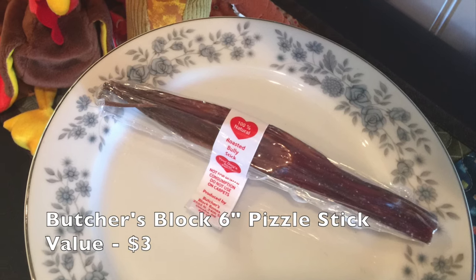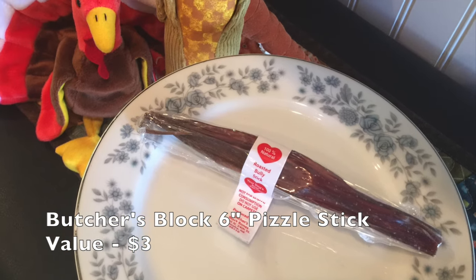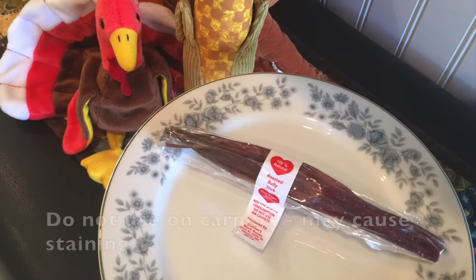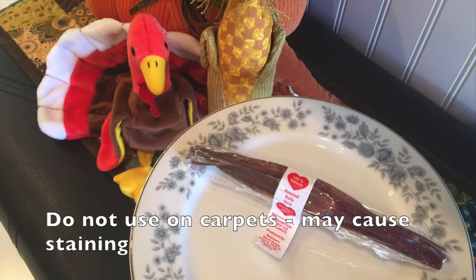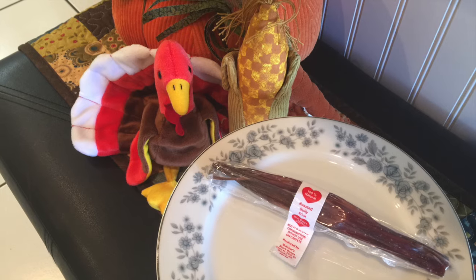First in the box is a Butcher's Block 6-inch Pizzle Stick. A Pizzle Stick is the same thing as a Bully Stick. If you don't know what either of them are, have your mommy look it up on the internet. My mommy won't let me tell you what it is.